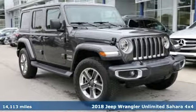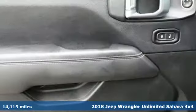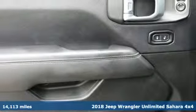It's a 2018 Jeep Wrangler Unlimited. Everywhere you want to go, anything you want to do, Jeep takes you there.